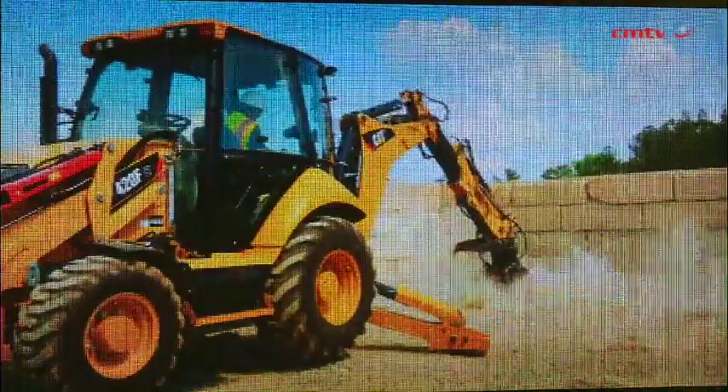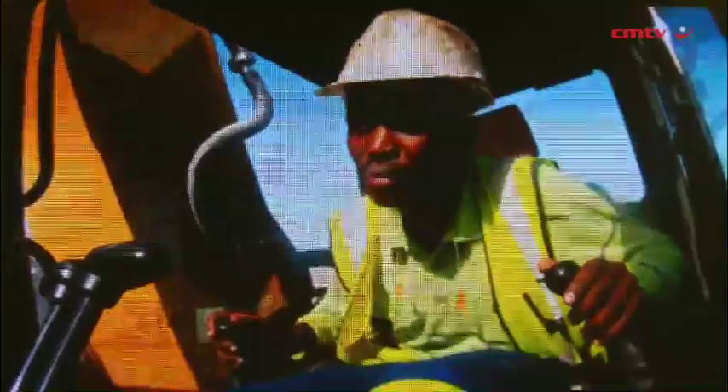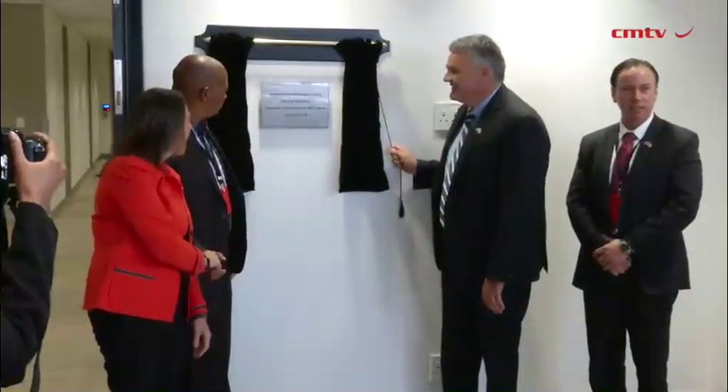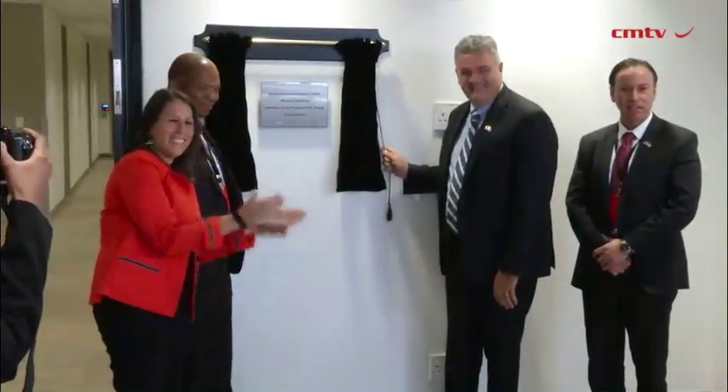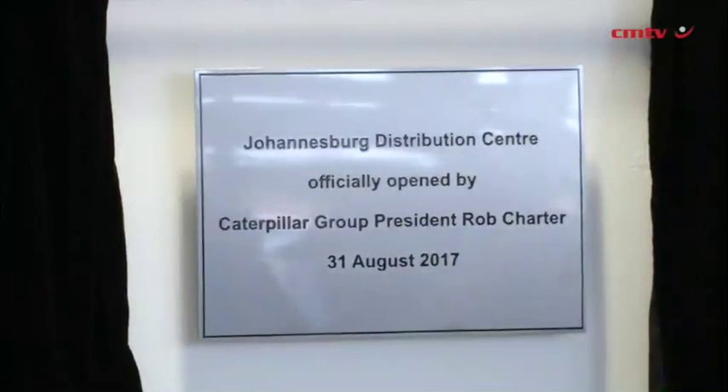It is therefore a great development in the industrial life of our city that today we are witnessing the launch of the distribution center for equipment. This means that the machinery that operates across our country will now benefit from repair and replacement equipment that's locally assembled. We are encouraged by this investment in our region, which ties in nicely with our industrialization strategy centered on the manufacturing sector.